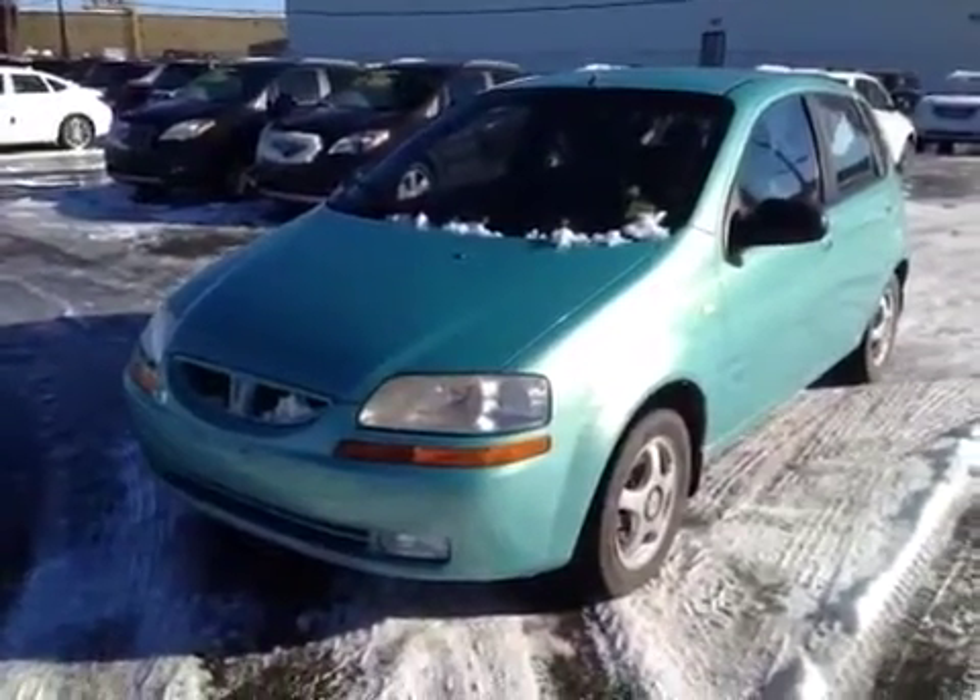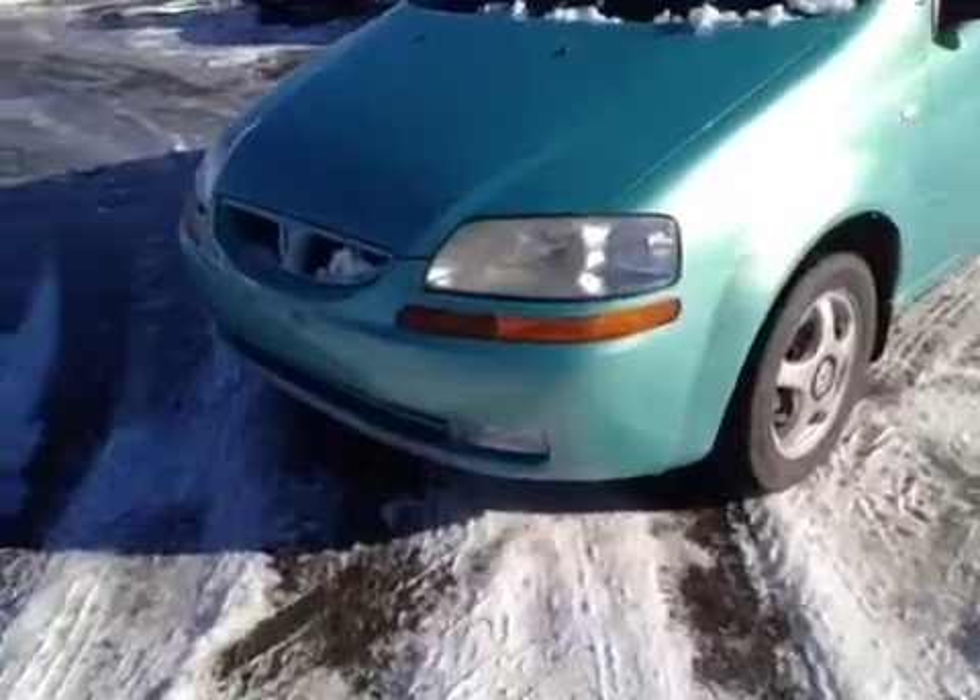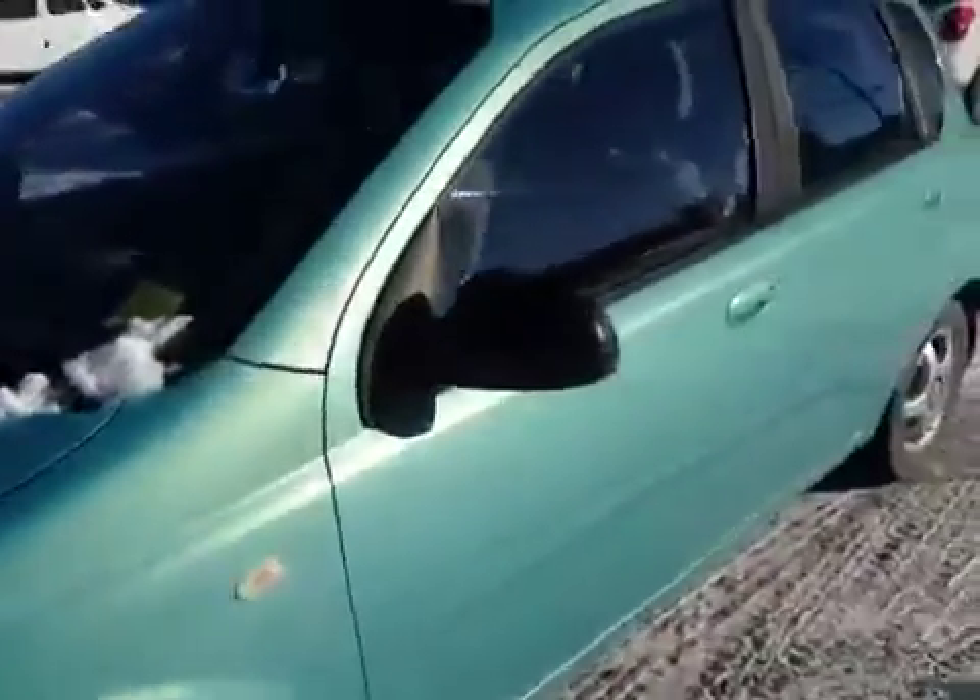Welcome to Davis Chevrolet in Airdrie. This is a used 2005 Pontiac Wave. It has front fog lights and an aqua colored exterior.